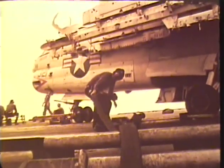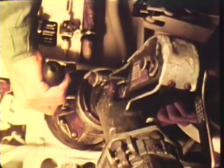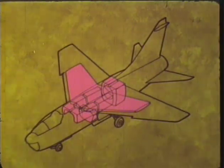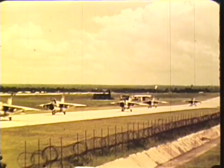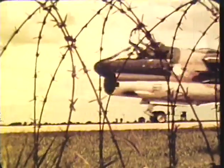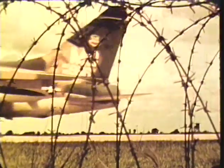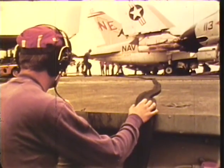Internal fuel capacity is 1,500 U.S. gallons in the A-7E and 1,425 gallons in the A-7D, carried in several fuselage tanks and an integral wing tank. Up to 1,200 additional U.S. gallons can be carried in four external fuel tanks on the inboard and outboard wing stations. Automatic ejector pumps are used for fuel transfer.